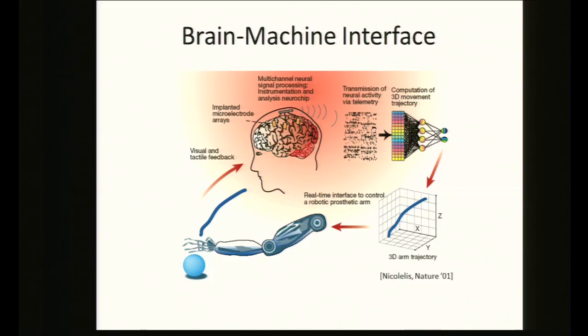This is an example of a brain-computer interface: you implant microelectrode arrays directly in the motor cortex of the brain. Signals are acquired and sent out of the body to a computing element, which decodes them, uses an algorithm to trace a 3D trajectory through space, and then uses that to control a robotic prosthetic arm.